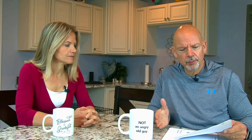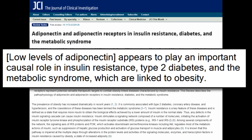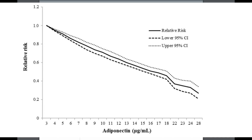There are a lot of studies out there on adiponectin. One is on adiponectin and adiponectin receptors in insulin resistance, diabetes, and metabolic syndrome — Japanese research. Another was done on the Chinese population. This one I like because it has a graph showing that as your adiponectin increases, the relative risk of type 2 diabetes drops dramatically.